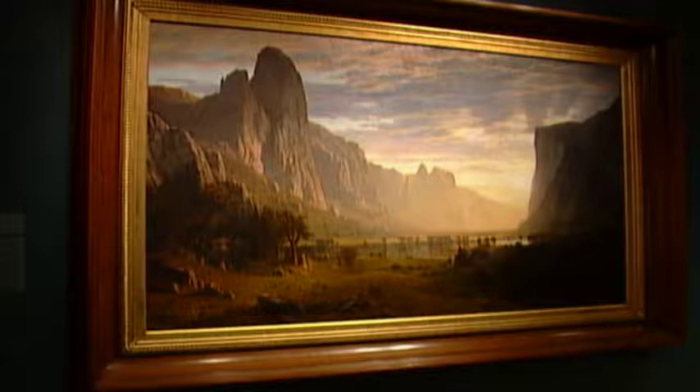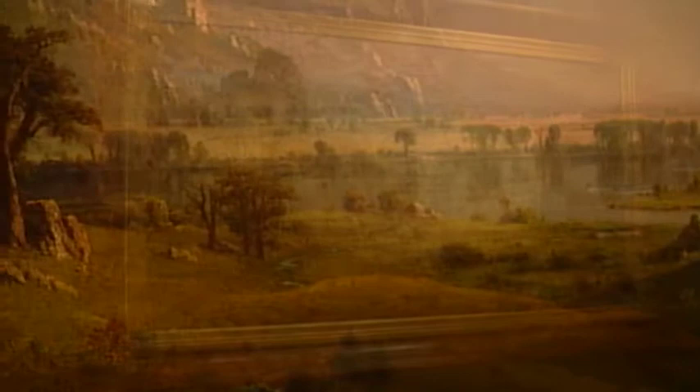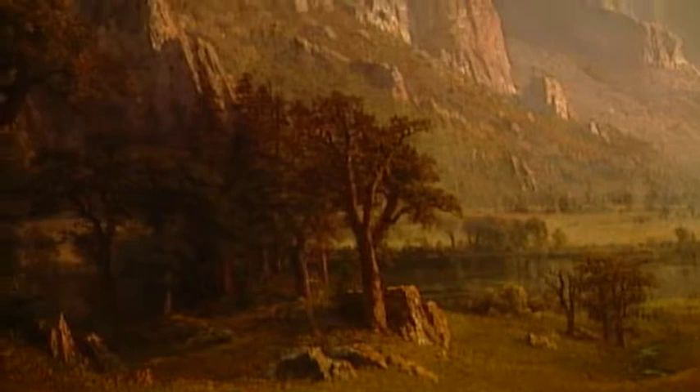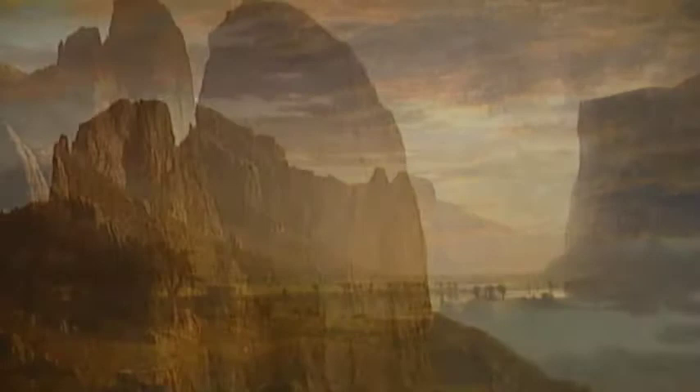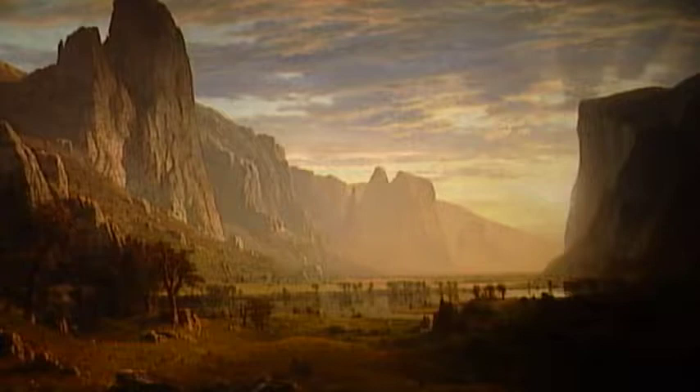In the American galleries, the centerpiece is a monumental landscape by Albert Bierstadt — the Domes of Yosemite from the 1860s. It's an operatically scaled work that served the purpose of revealing to Americans the bounty and splendor, the majesty of the new continent that America had just acquired. Paintings like Domes of Yosemite toured to various cities and people would pay an entrance fee to view the painting in the manner of a movie — almost a proto-movie in the late 19th century.